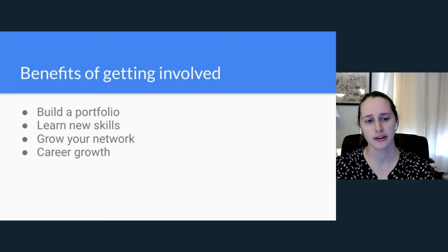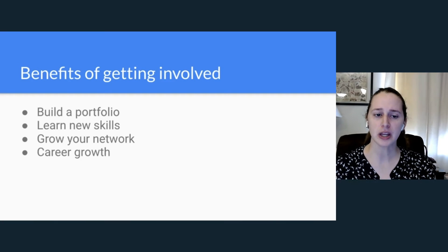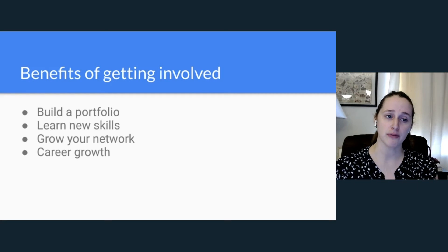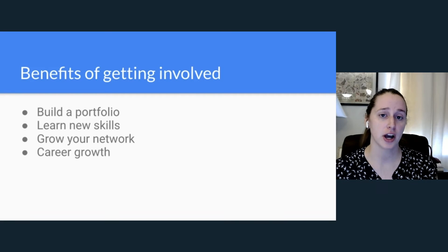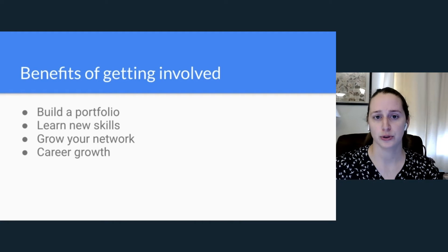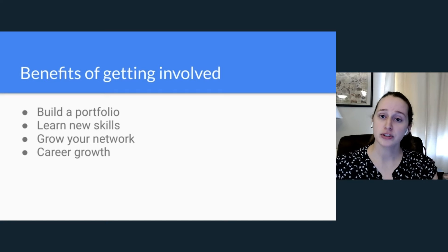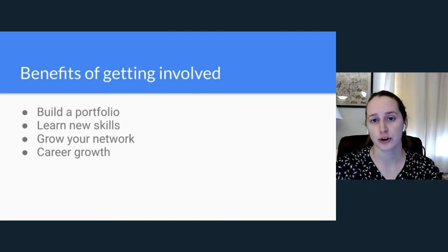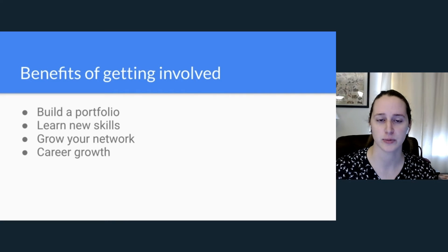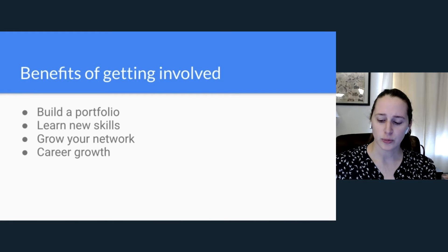The fourth benefit, which connects all the others, is that open source can provide an opportunity for career growth. If you're not in a position where you want to be in your current job, you can use open source to build out those skills and portfolio, and leverage that into a new position — or come back to your current position and demonstrate the experiences you've gained.